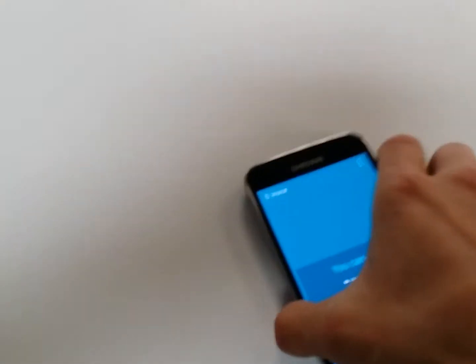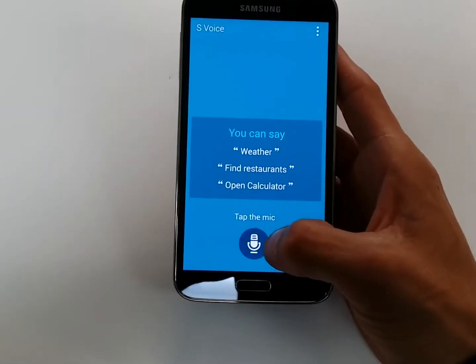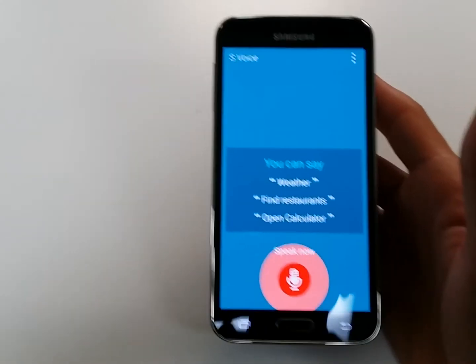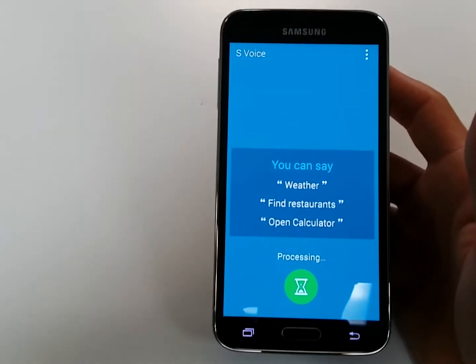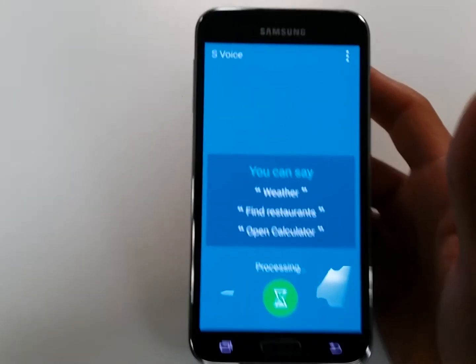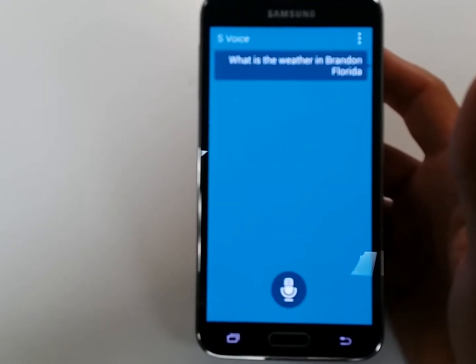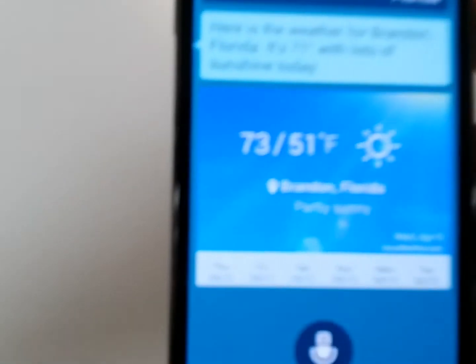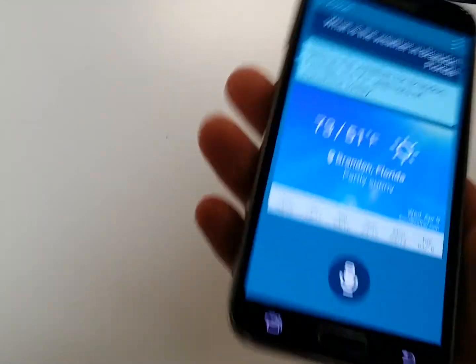Okay, sorry about that — so this is the new S-Voice, let's go ahead and test it out. What is the weather in Brandon, Florida? I like how it looks. Here is the weather for Brandon, Florida: it's 71 degrees with lots of sunshine today.